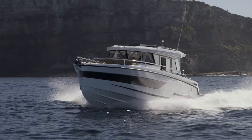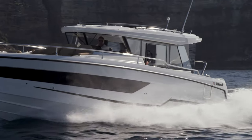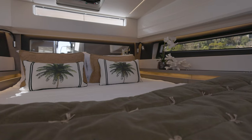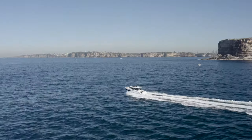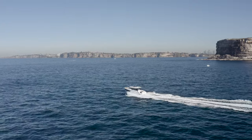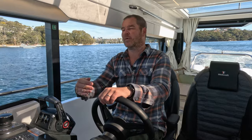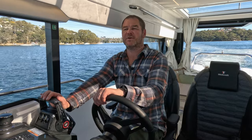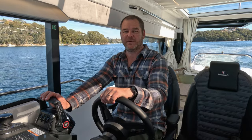The Wellcraft 355 is a beautifully appointed boat and it manages to take that day boating element to the next level. Combining equal parts day boat with a boat that's comfortable and luxurious should you wish to stay overnight once in a while, this boat is perfect for those sports adventurers that like to tow inflatables but also sink their teeth into sitting down, relaxing and enjoying their time on board. For more information on this boat or any others in the Wellcraft range, contact the team at MW Marine or visit mwmarine.com.au.